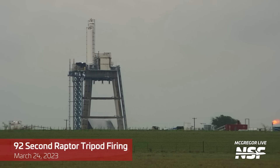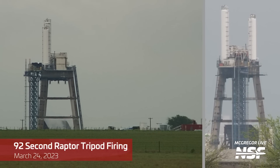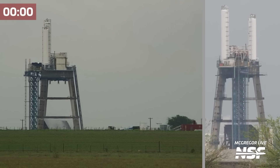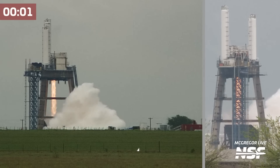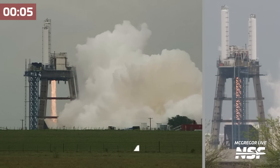This Raptor tripod test is 92 seconds in length and this profile includes throttling of the Raptor engine. Let's watch — you can see it throttle up right there.